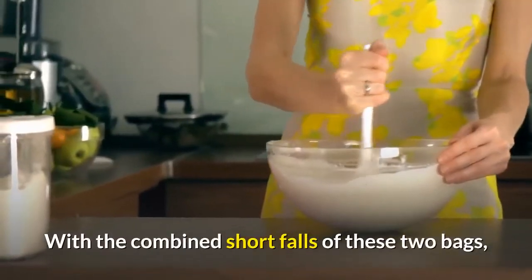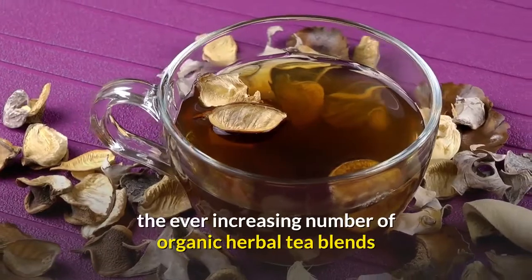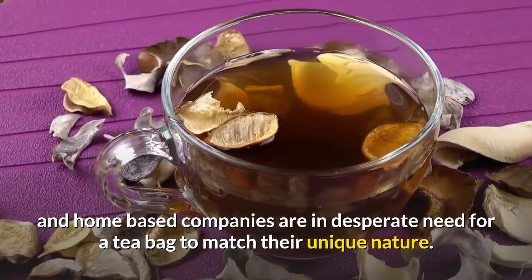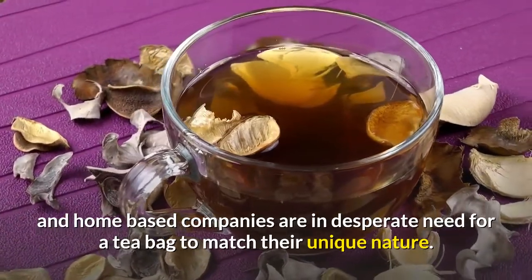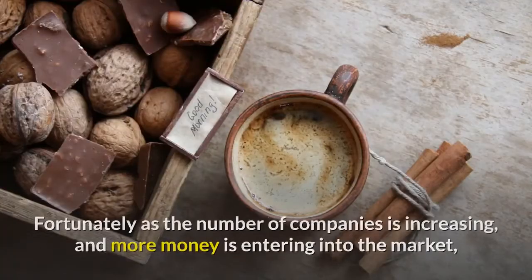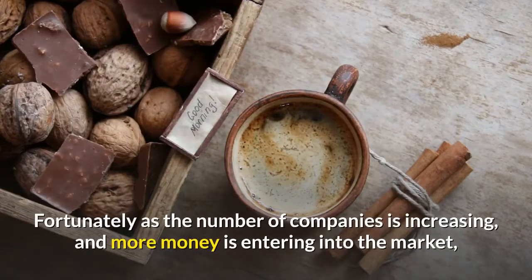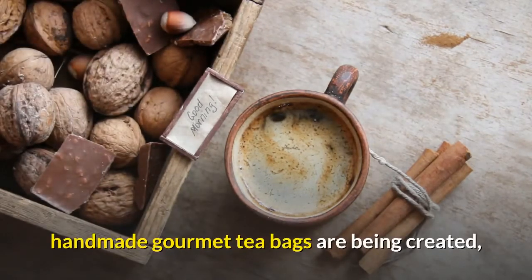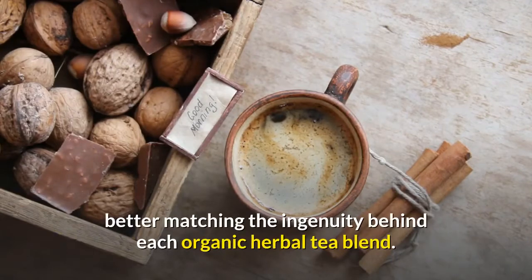With the combined shortfalls of these two bags, the ever-increasing number of organic herbal tea blends and home-based companies are in desperate need for a tea bag to match their unique nature. Fortunately, as the number of companies is increasing and more money is entering into the market, handmade gourmet tea bags are being created, better matching the ingenuity behind each organic herbal tea blend.